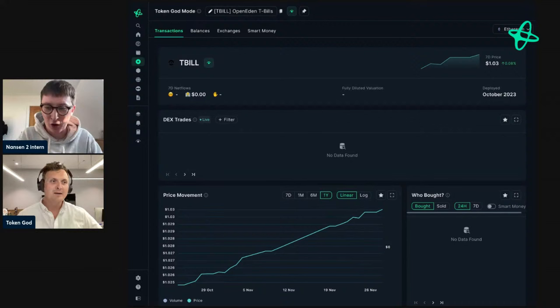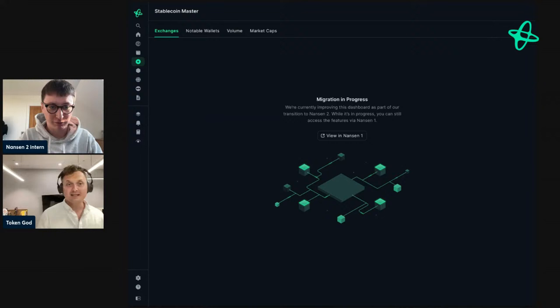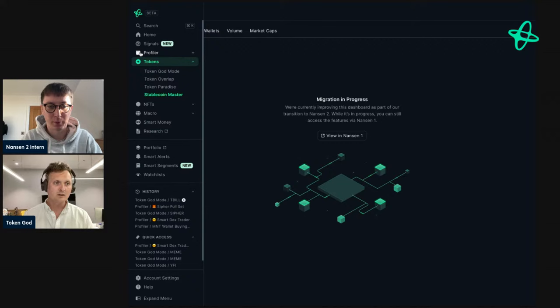A question came in about Stablecoin Master sections — can we look at exchange assets and different coins? This is a good time to note that we have not yet migrated everything over. Stablecoin Master is one of those dashboards some people really love, but we had to make prioritization decisions. It's coming — and what we'll do with stable coins is going to be even better, because we now have better multi-chain support including Tron, where most of the Tether supply is sitting. So we'll be able to look at the stablecoin ecosystem with a more multi-chain perspective than Nansen 1. It's a feature we'll be migrating over soon.